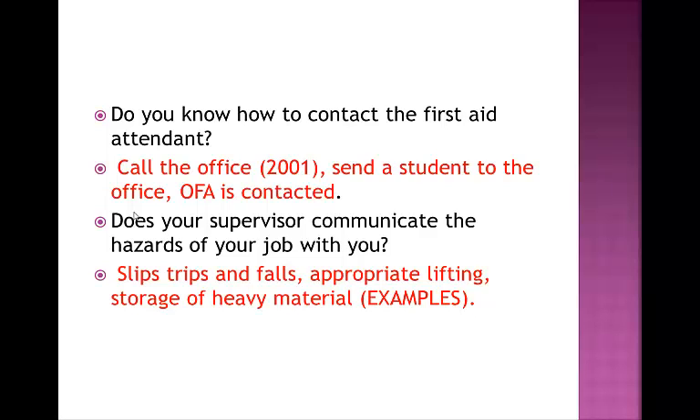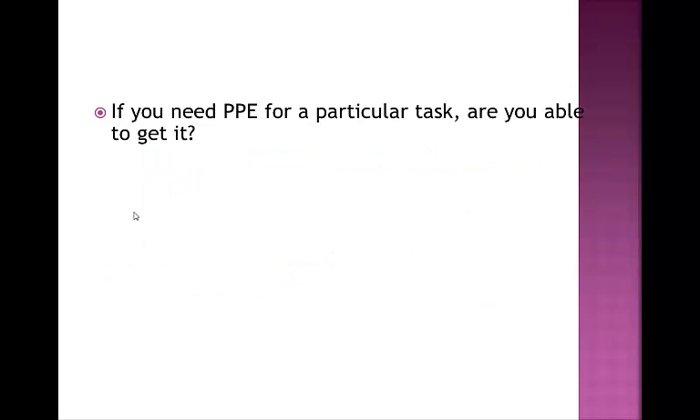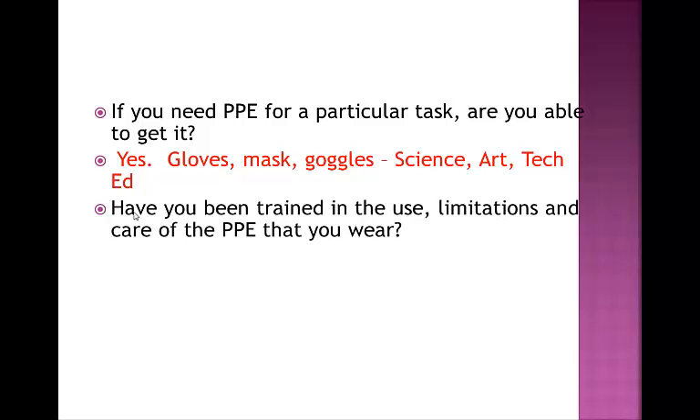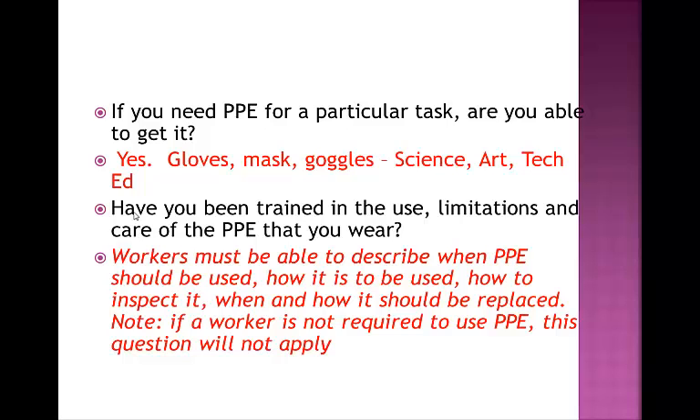Does your supervisor communicate the hazards of your job with you? Yes—in terms of providing information about slips, trips, and falls, about how to lift appropriately, about how to store heavy material on low shelves rather than high shelves, and the importance of using ladders to get up to areas above shoulder height. For other areas, we also work with your department heads. If you need PPE—personal protective equipment—these would be your gloves, mask, and goggles, which science, art, and technology education all use. In TechEd, other personal protective equipment such as welding masks are available and required for more specific activities. Have you been trained in the use, limitations, and care of the PPE that you wear? You should be able to describe when it should be used, how it's to be used, how to inspect it, and when it should be replaced. Many of us are not required to use personal protective equipment, and so it doesn't apply.